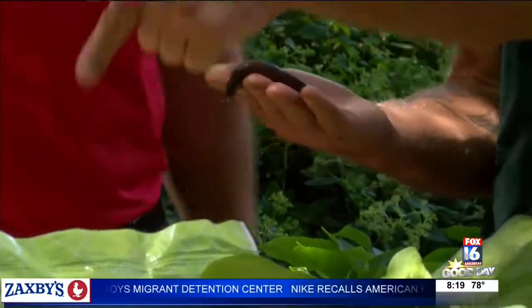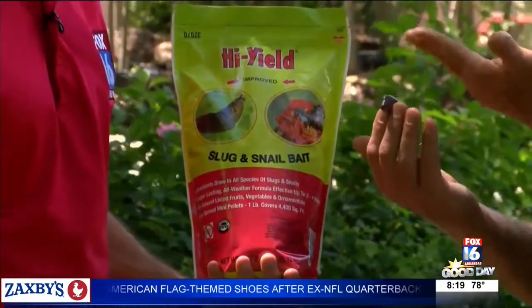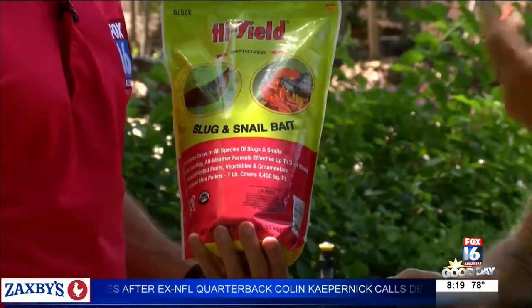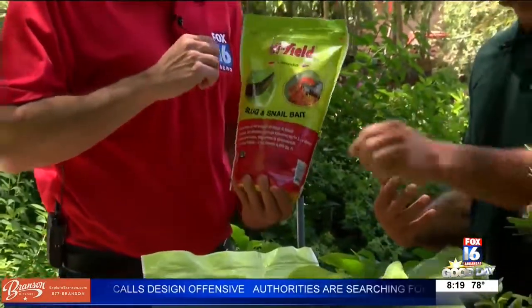But it's really simple to take care of. The slug and snail bait does a good job — it's going to attract them to a certain spot, and when they eat it and ingest it, it kills them. This one lasts three to four weeks, though I'd give it more like three to four good waterings or rains before you reapply.